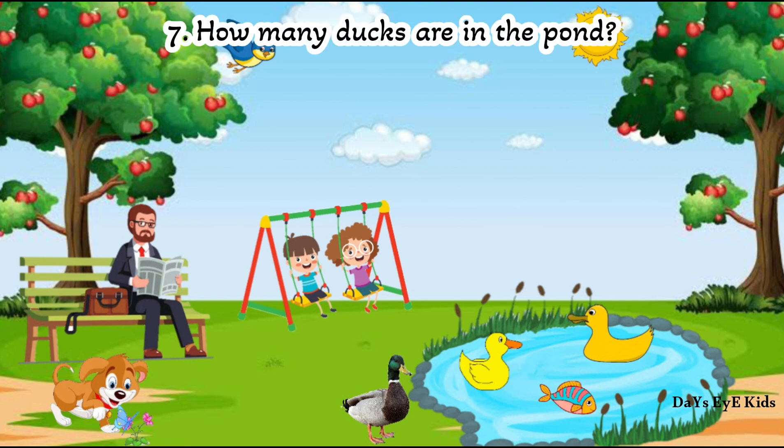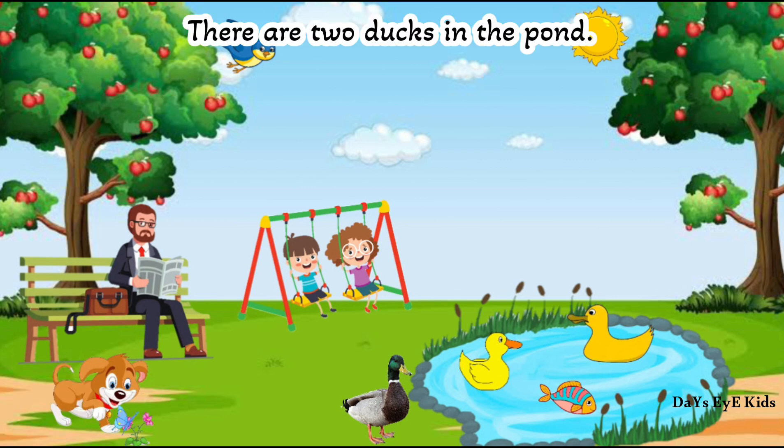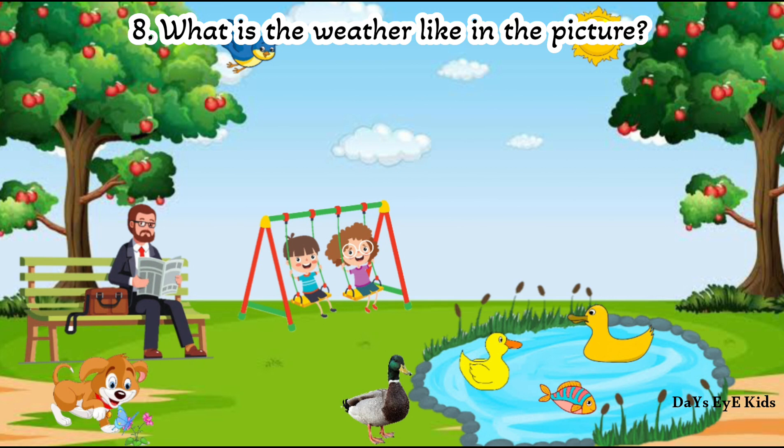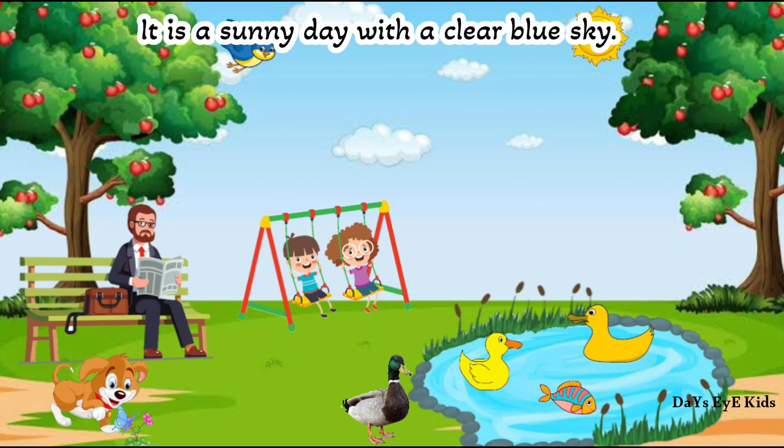How many ducks are in the pond? There are two ducks in the pond. What is the weather like in the picture? It is a sunny day with a clear blue sky.